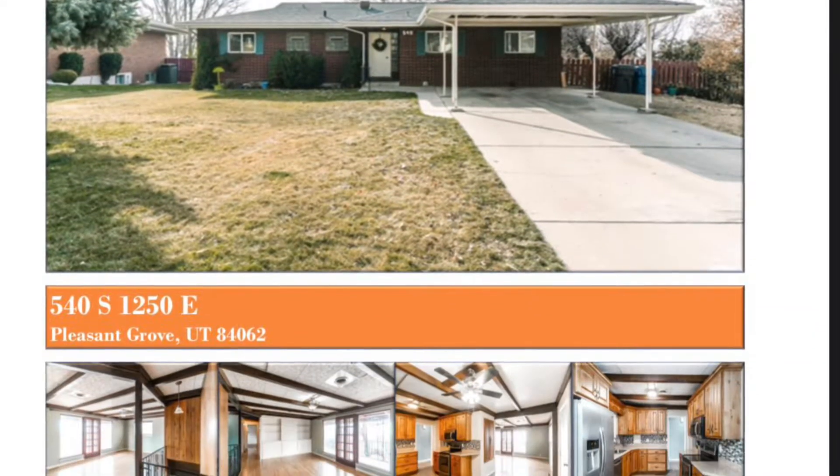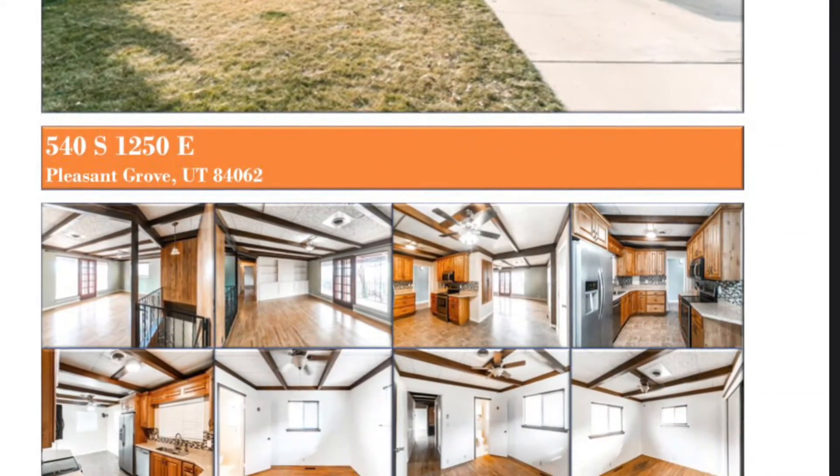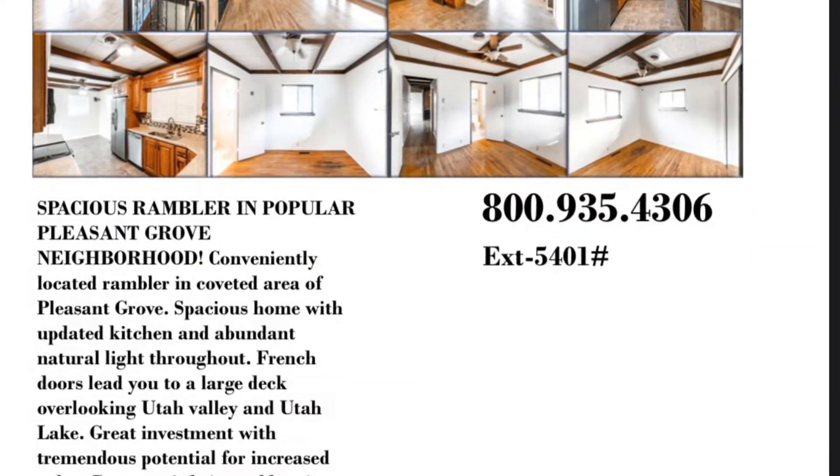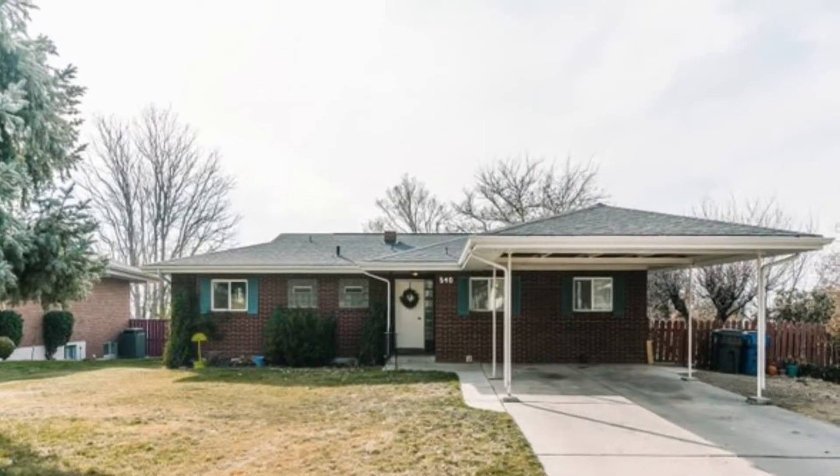540 South, 1250 East, Pleasant Grove, Utah, 84062 — a great brick rambler located inside a highly coveted area of Pleasant Grove.